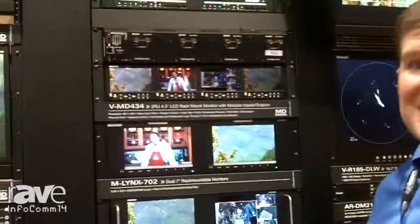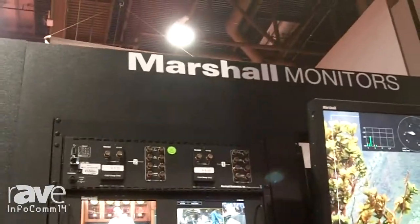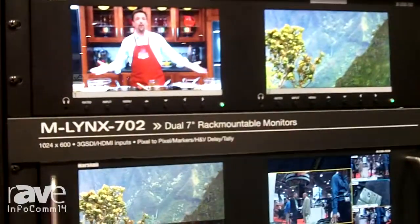Hello, I'm Devin Kress, Director of Sales with Marshall Electronics at the 2014 NAB Show. Marshall has some fantastic new products. One that I'd like to introduce is our Lynx 702. Our Lynx 702 is a dual 7-inch monitor.